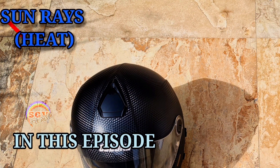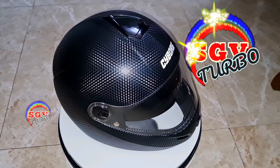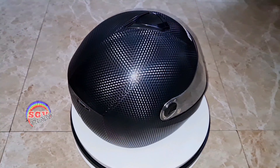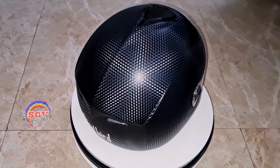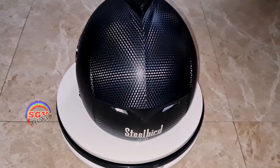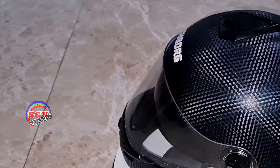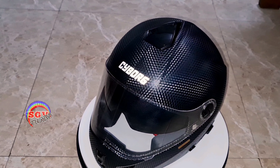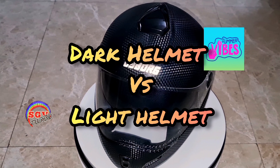In today's video, we're going to compare a live dark helmet versus white helmet to see the difference — what is the difference in terms of warmth and cold between a dark helmet and a light helmet. The comparison uses the same helmet: a large size Steelbird Cyborg helmet. Any helmet will do, but it has to be the same model — black color and white color — so let's see the difference.